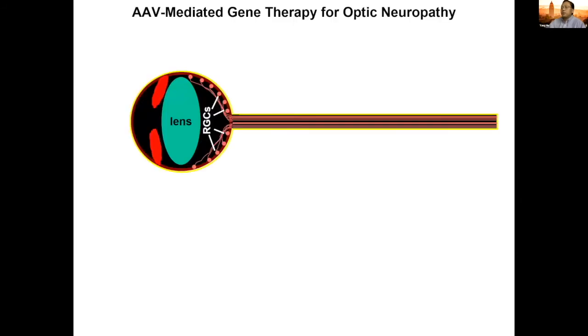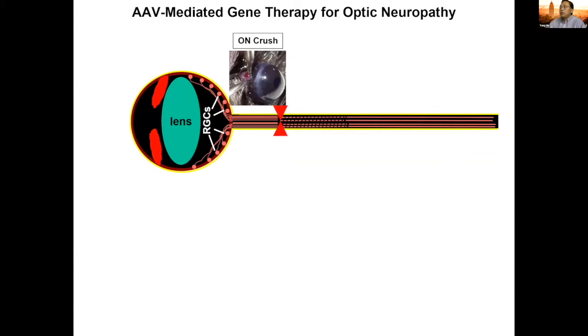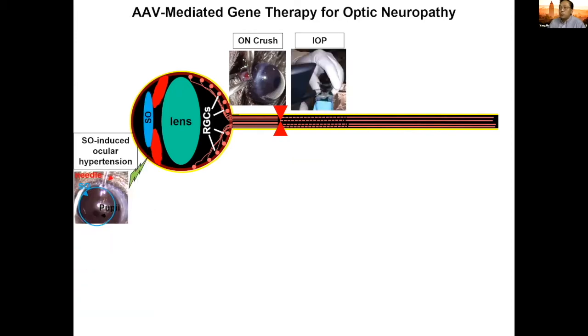Retinal ganglion cells send off axons to form the optic nerve. Anything related to optic nerve disease is called optic neuropathy. In the lab, we use the mouse RGC optic nerve system as the model to model different kinds of optic neuropathy disease. The most common model used is optic nerve crush injury. We also recently developed a glaucoma model by injecting silicon oil into the anterior chamber of the eye to cause pupil blocking, which replicates secondary glaucoma seen clinically after retinal surgery.